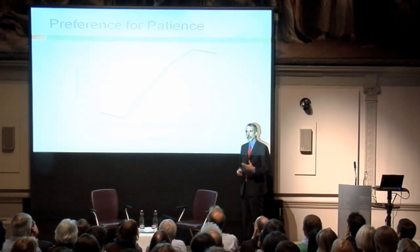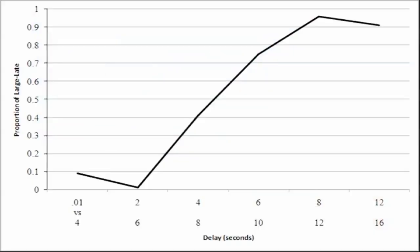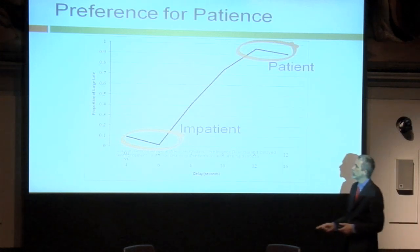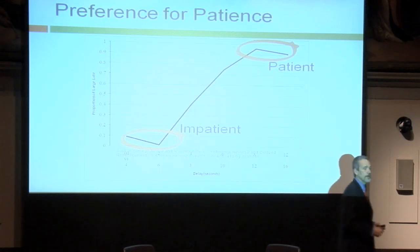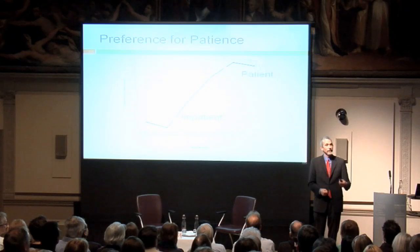They repeated this 60 seconds later. They found that pigeons also had a present bias preference. When choosing between waiting 12 seconds and 16 seconds, they were very patient — 90% of the time they would wait for twice the food. But when the choice was between two seconds and six seconds, they just couldn't stop themselves from caving in and going for the immediate food, even though this would happen again 60 seconds later and 60 seconds after that.